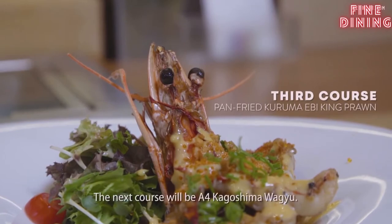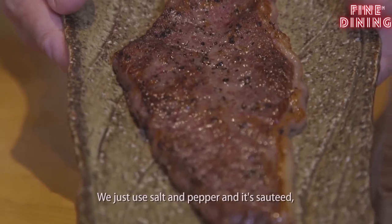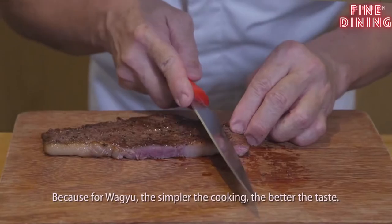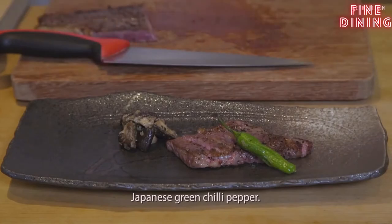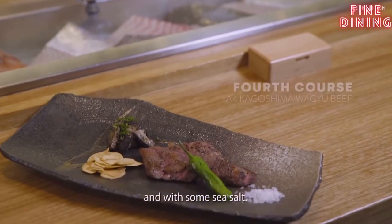The next course will be A4 Kagoshima Wagyu, just salt and pepper and sauté. Because with Wagyu, the simpler the cooking, the better the taste. This is sautéed mushroom — shiitake mushroom from Japan — green chili pepper, with our homemade garlic chips and some sea salt.